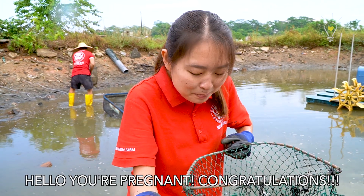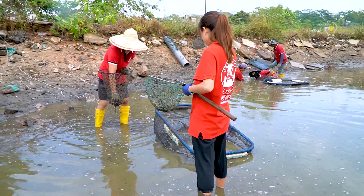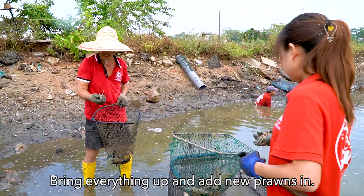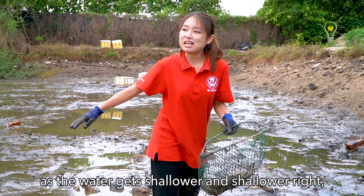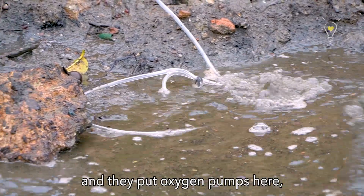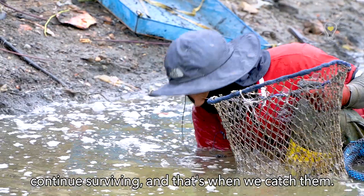One more female — you're pregnant, congratulations! We have to clean all of them. They're all coming here because as the water gets shallower and shallower, they will all retreat to this spot. They put oxygen pumps here, so they'll all come here to continue surviving — and that's where we catch them!